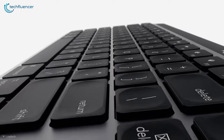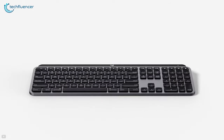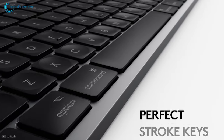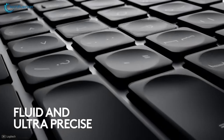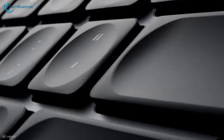Logitech MX Keys is a low-profile keyboard to enhance your laptop typing experience. To offer you satisfying feedback on every tap, it has spherically dished keys that match the shape of your fingertips. Plus, the enhanced matte coating is equipped on every key to ensure your fingers glide effortlessly over the surface. Feel more, hear less on every keystroke with its increased key stability.